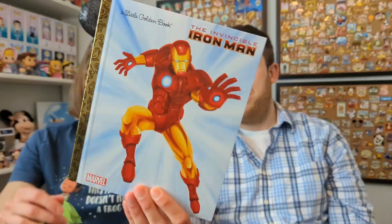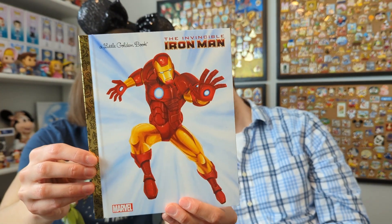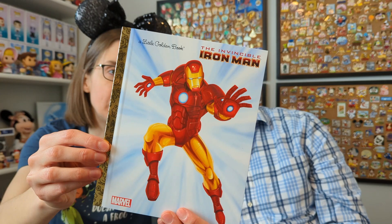One that I wouldn't have chosen to get but I will keep in the collection — I know nothing about Marvel, I don't like Marvel, but I guess I shouldn't say that because I've never given it a chance. And when you open it, it starts playing Black Sabbath. No — no it doesn't, sorry about that.